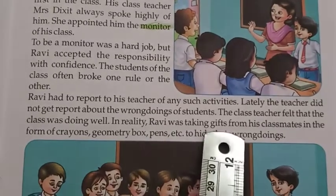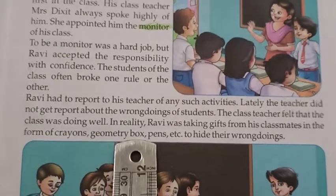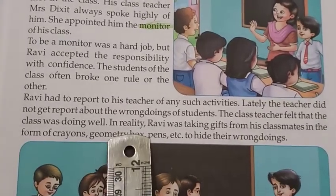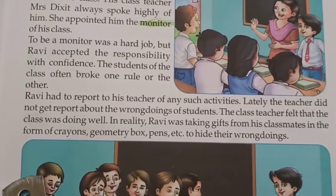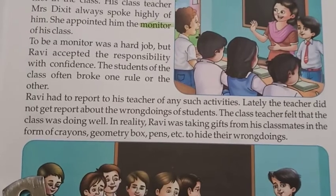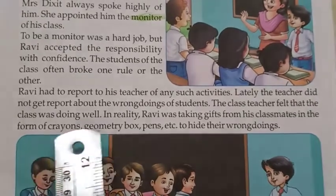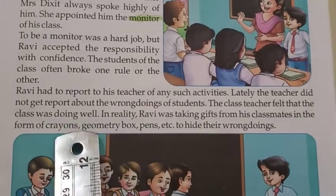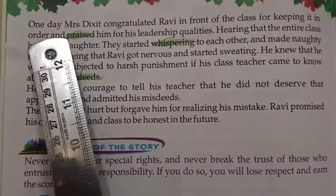In reality, Ravi was taking gifts from his classmates in the form of crayons, symmetry box, pencils, etc., to hide their wrongdoings. Children used to give him crayons, symmetry box, pencils, and other stationary items.